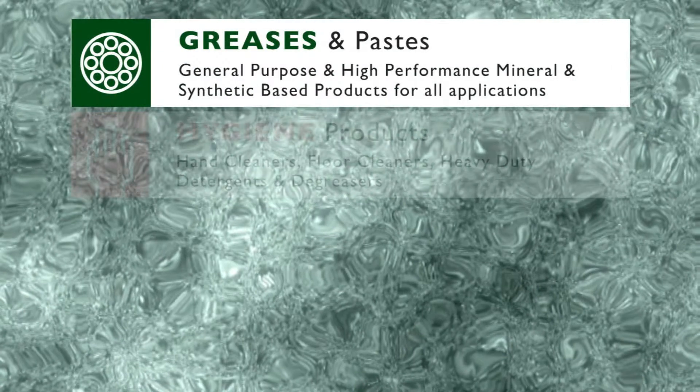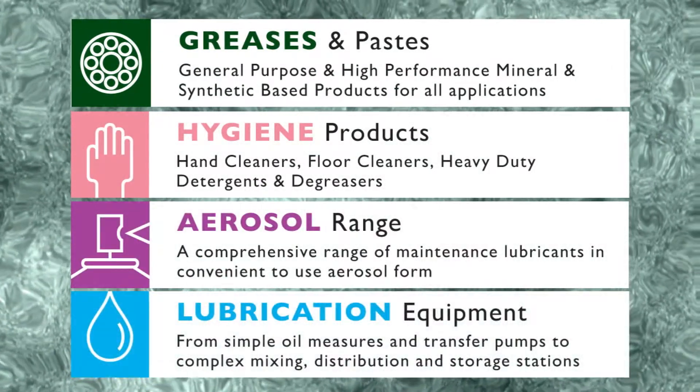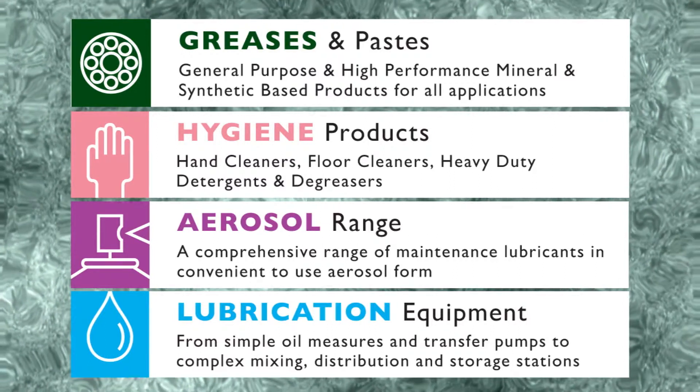The product range is complemented with a range of greases and pastes, hygiene products, aerosols, and a vast array of lubrication equipment.